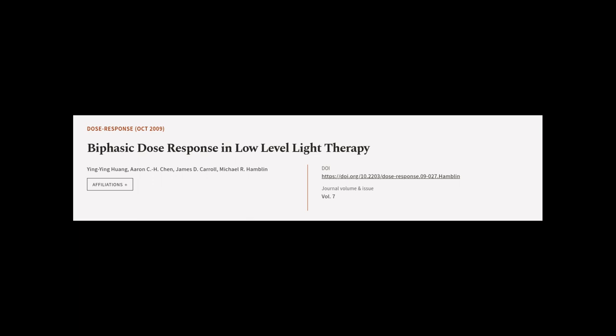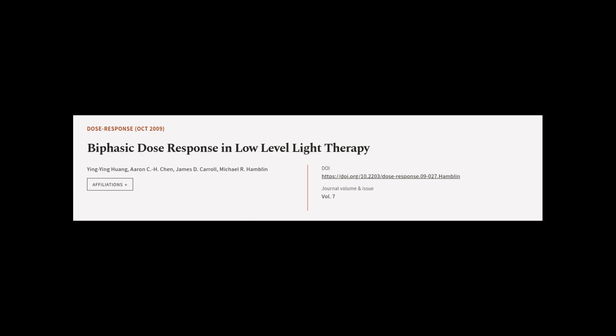This article was authored by Yingying Huang, Aaron C.H. Chen, James D. Carroll, and others. We are article.tv — links in the description below.